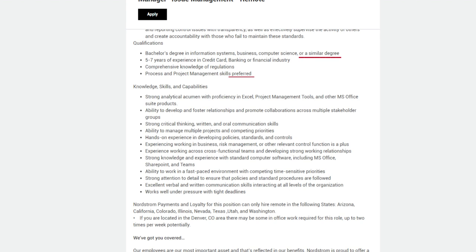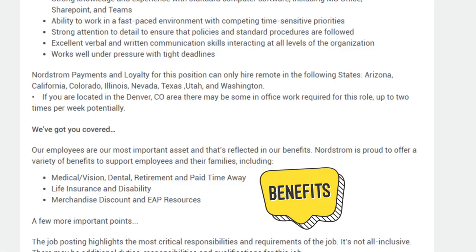Nordstrom Payments and Loyalty can only hire remotely in the following states: Arizona, California, Colorado, Illinois, Nevada, Texas, Utah, and Washington. If you are located in the Denver, Colorado area, there may be some in-office work required for this role — up to two times per week potentially.